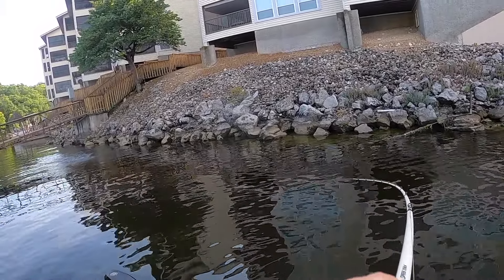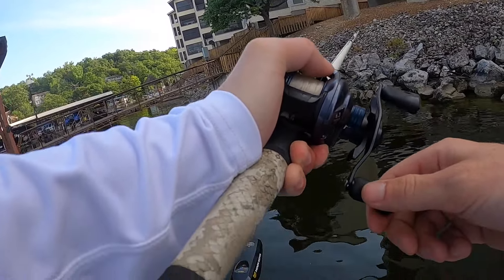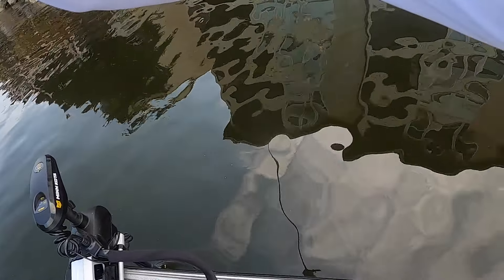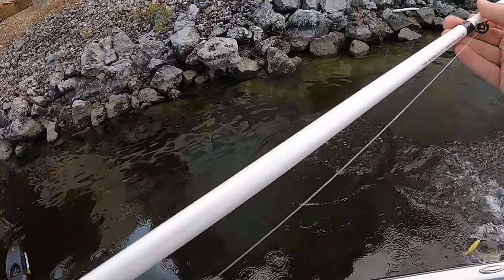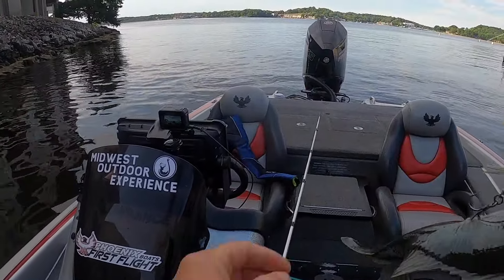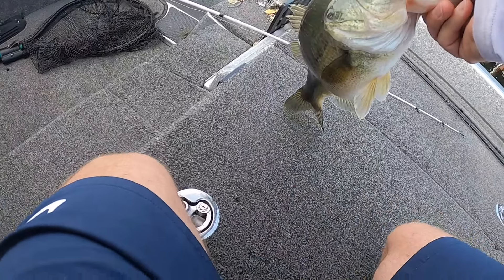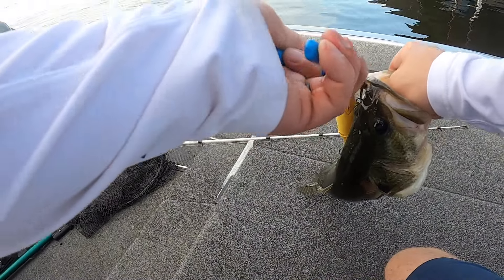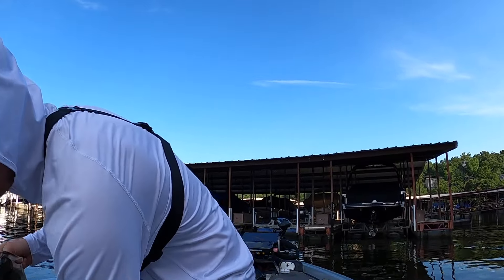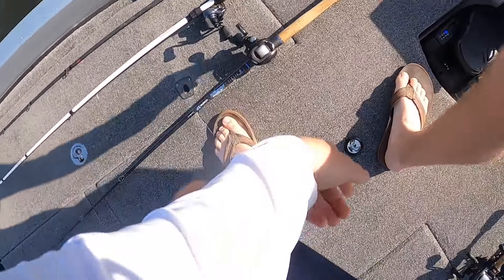First one right there on the topwater — nearly got tangled on a cable I didn't see. It's a decent fish, nothing real crazy but a good first one. I saw this shade over here and decided to throw topwater since I've been throwing a frog around the house and loving it. Good way to try for a big one first thing in the morning — just a small keeper, we'll let her back.